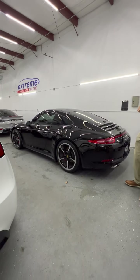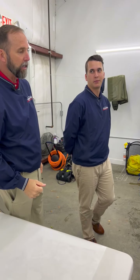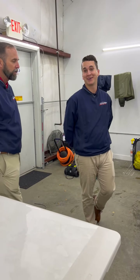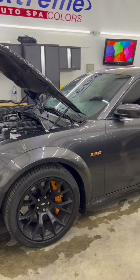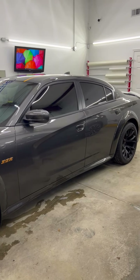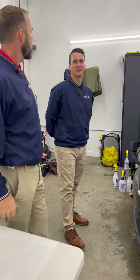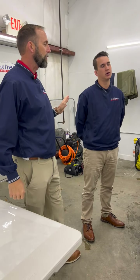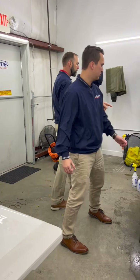Now in our PPF lab we have this incredible looking Charger — Scat Pack, wide body with a Hemi package. I just can't keep up with Mopar and all the different packages, names, and decal options they offer. They're going crazy with them, and they're going electric too, which is a whole other conversation.